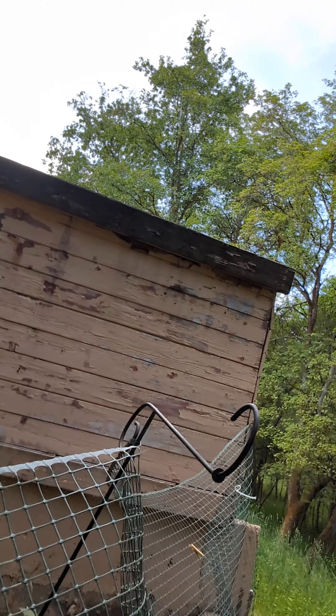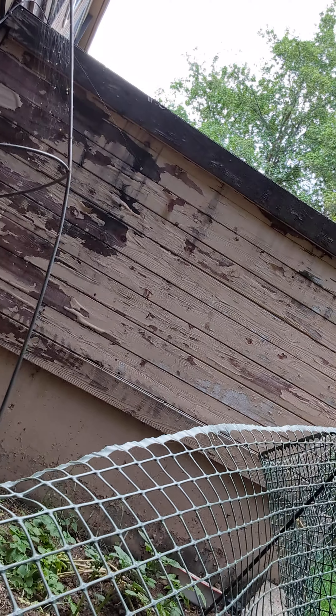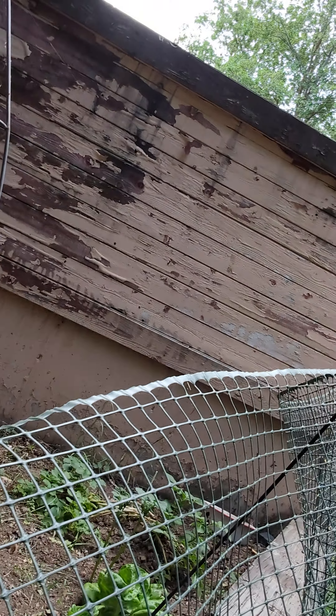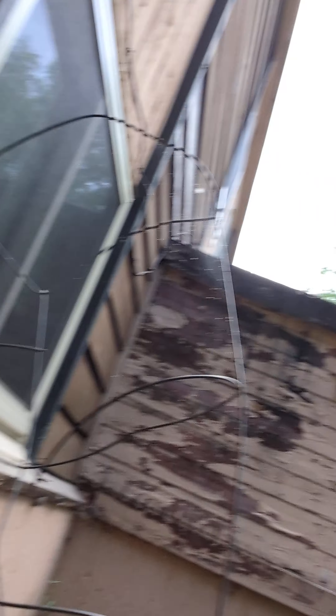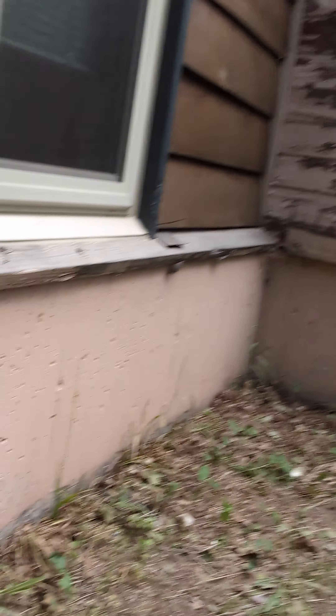I have this net here because the deer will eat anything — it's to prevent them from getting to the plants. Let me get myself sorted here. You can see I've got our peas right here.